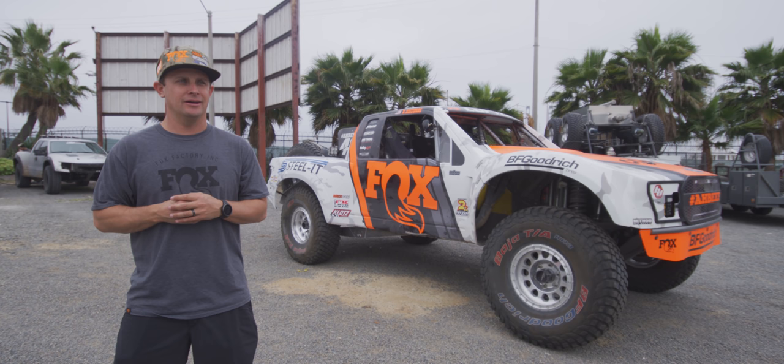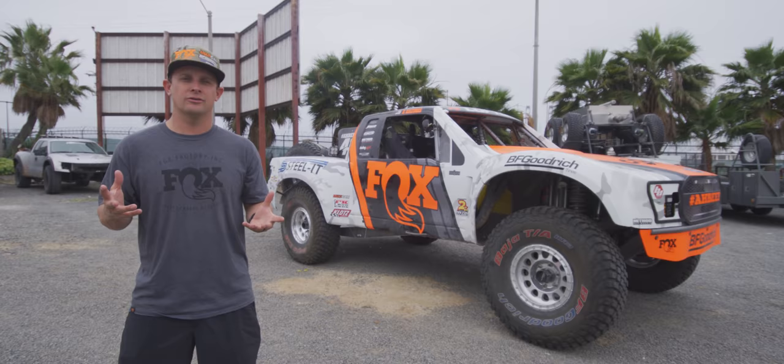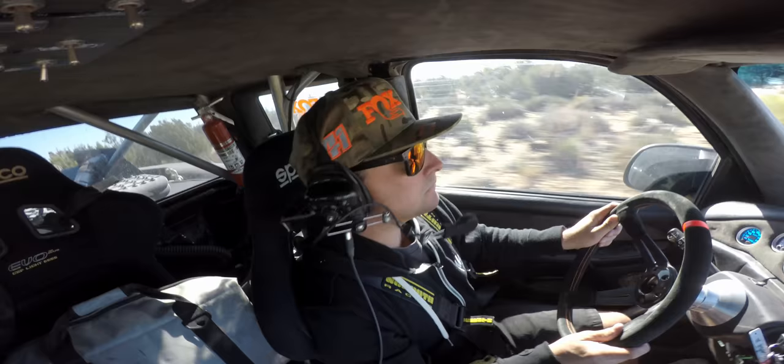Hey guys, we're down here at the Corona Hotel in Ensenada, getting ready for the SCORE International Baja 500. We've had a great last couple days of pre-running — been up over Mike's a couple times, down through San Felipe along the coast — so we have a lot of great in-car footage, and I hope you guys enjoy that.